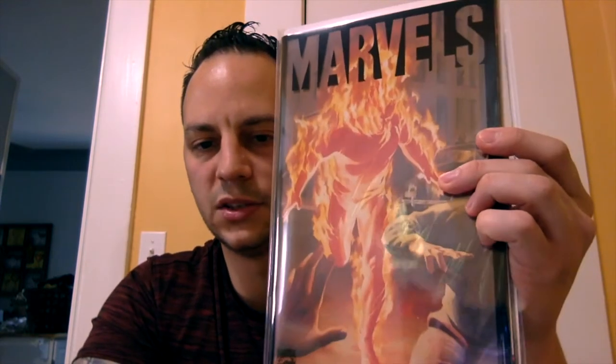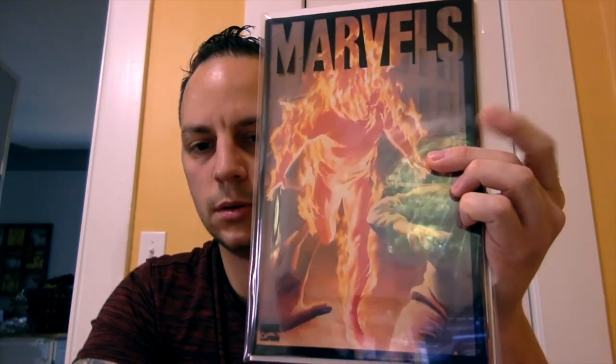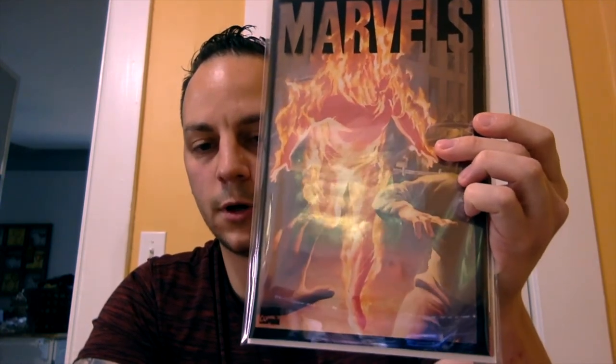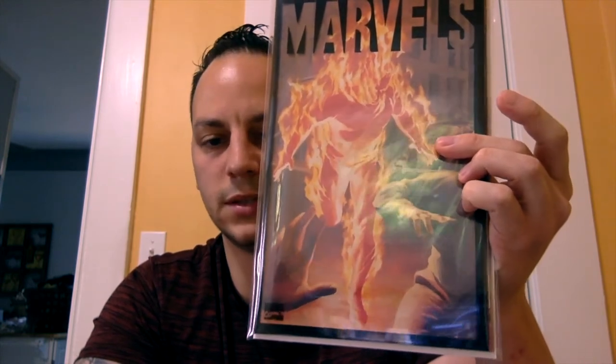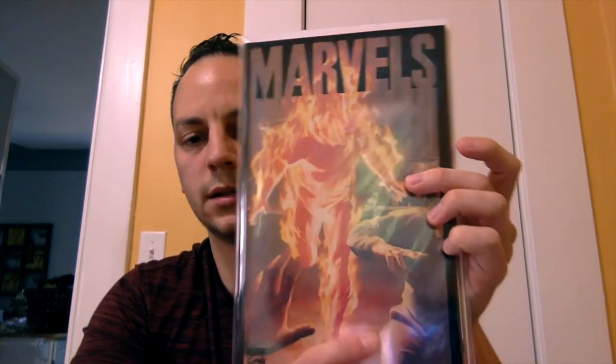This was a cover pickup — this is Marvel's, I believe, number one, the early '90s series done by Alex Ross. I just picked this up because it was great cover art. There's nothing really significant about this book other than the number one issue — classic Alex Ross.